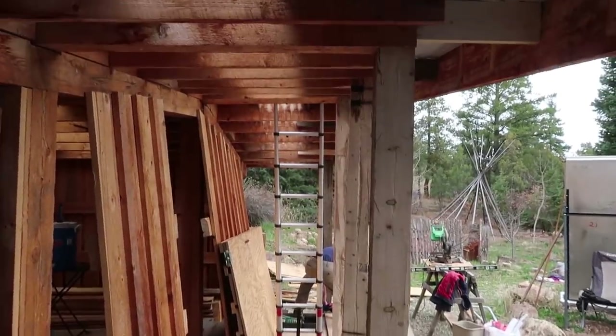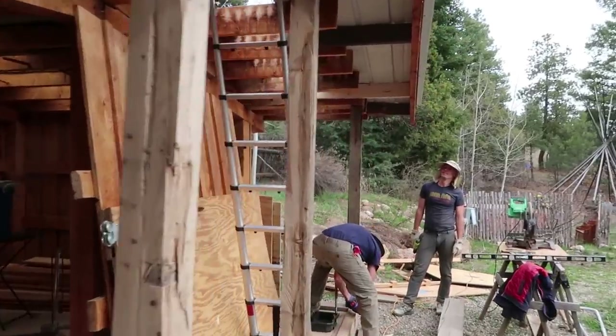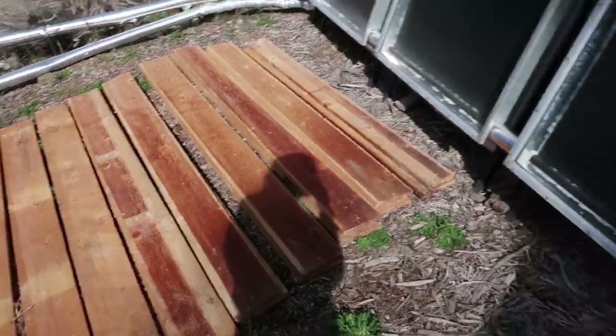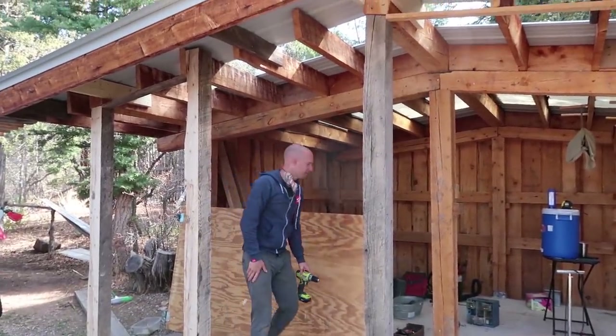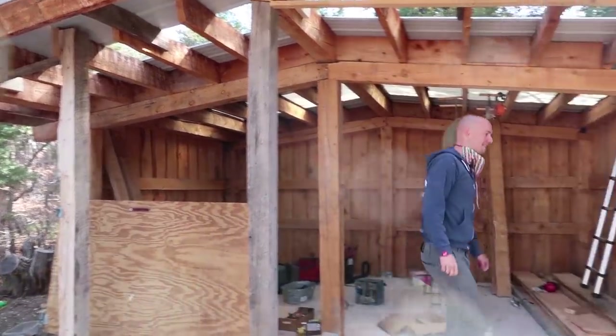It is framed out — woohoo! Today is hopefully going to be the day to finish up the exterior, the roof, and close the walls, and that's pretty exciting. We have organized all of our boards by height. Today we begin a bit of a game of Tetris, figuring out which board goes where so we can use the absolute minimum amount of new boards.